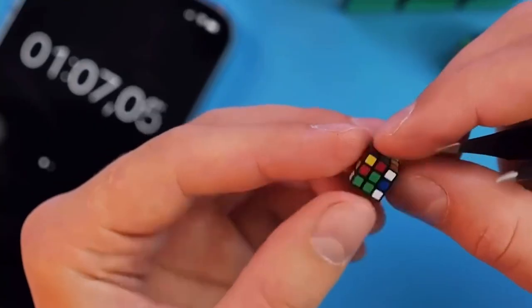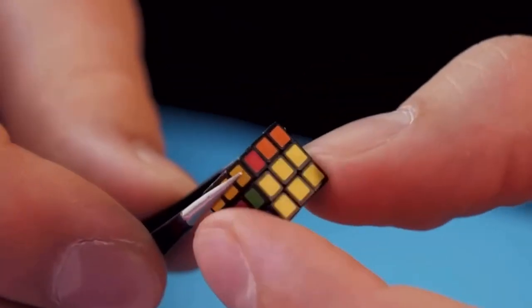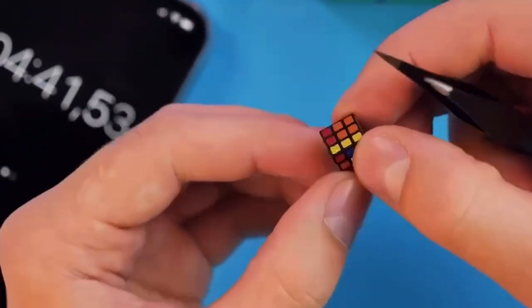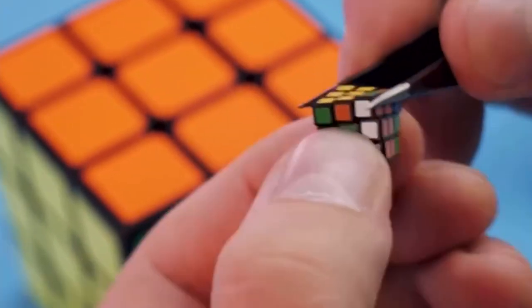Surprise your friends and family with the YL DOYMX Mini Cube 3x3. This mini cube makes the perfect gift for birthdays, holidays, or just because. It's suitable for families, friends, boys, girls, and magic cube collectors alike.